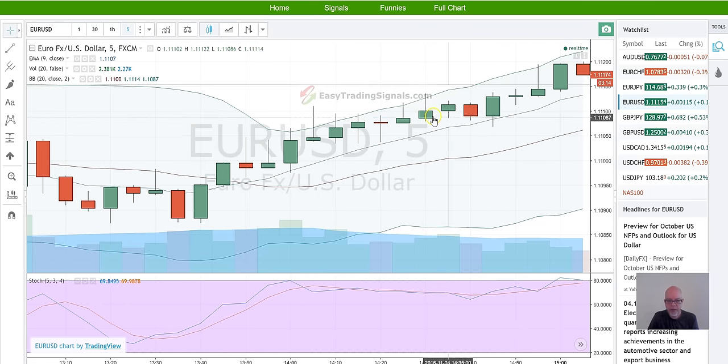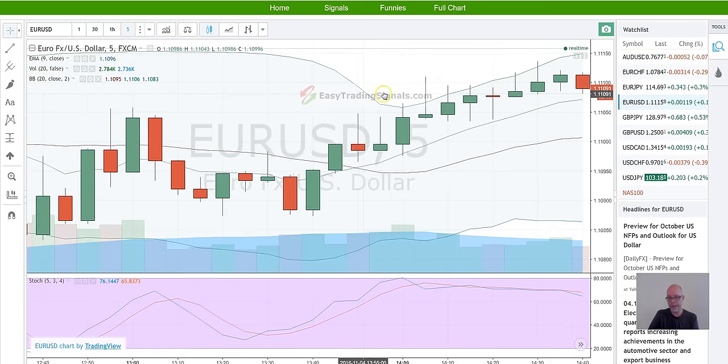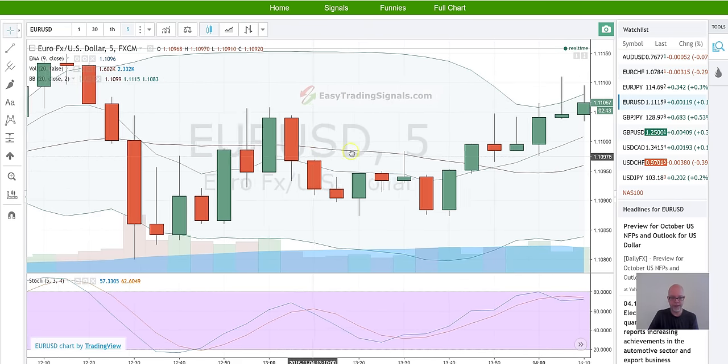Here we have a couple that I would call problematic. But if you look at the Stochastics, which can keep you out of trouble, you can see it's fairly flat — there's no real energy in the market. I must say, this one here I probably would have taken, but it's not perfect. It just gives you a really good indication.